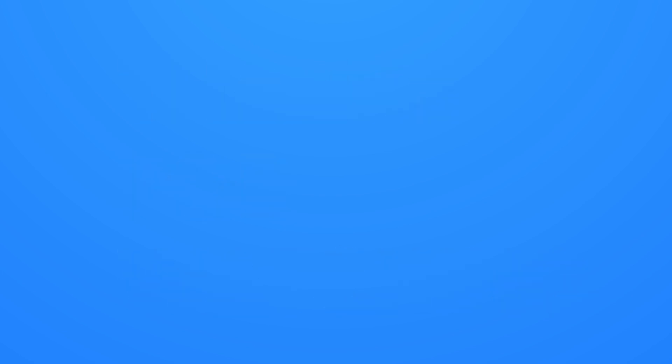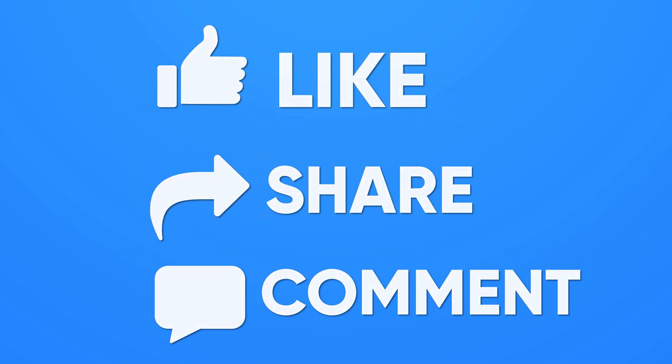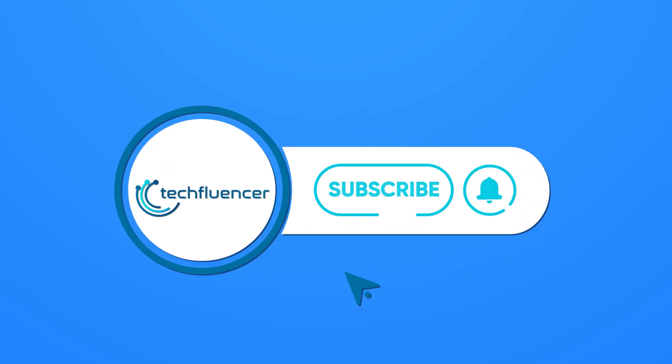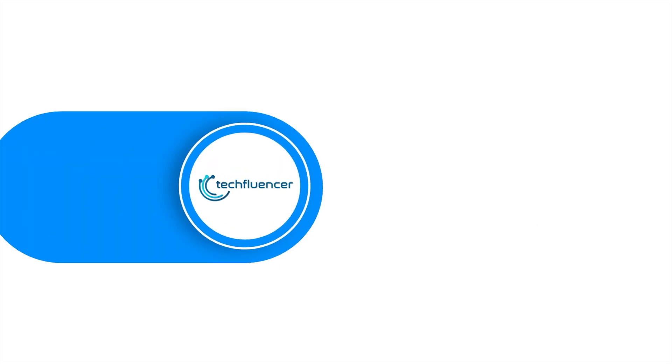If you found this video helpful, give it a thumbs up. Share it with your friends and comment below to let us know your thoughts. Subscribe to our channel and hit the bell icon if you want to see more videos like this on your feed.